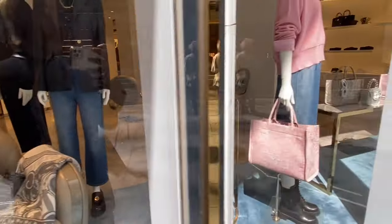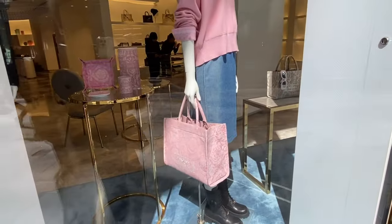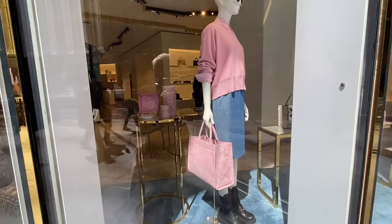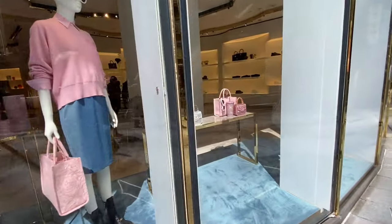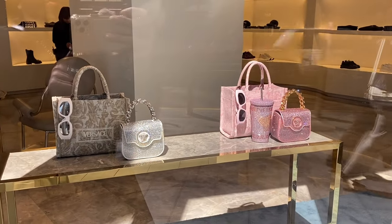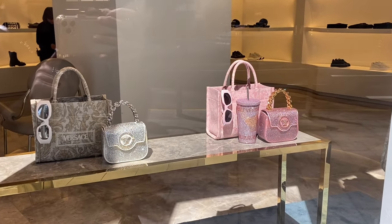We are currently at the Landmark Mall, but this is not our final stop of the day. There are so many beautiful window displays that I would like to show you. Currently we are checking the very beautiful bags here at Versace — super pretty!